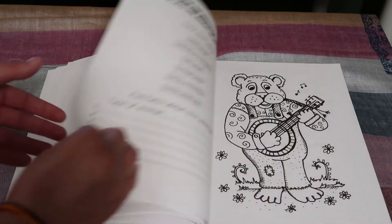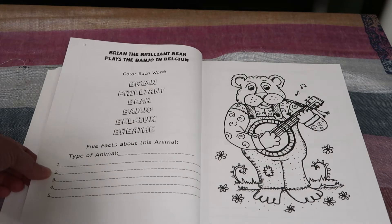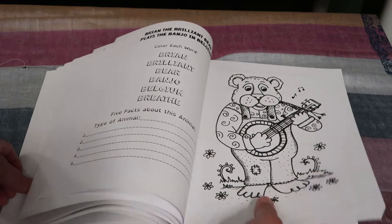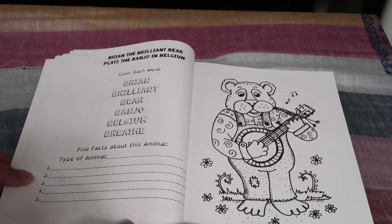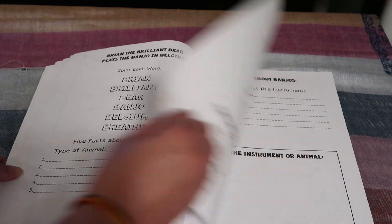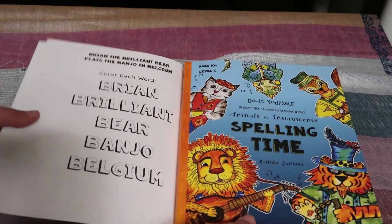Then you move on to letter B — words like Brian, brilliant, bear, banjo, Belgium, and breathe. So the animal you're studying is bear, the instrument is banjo, and the country is Belgium. But again the same differences between the levels apply on these pages.